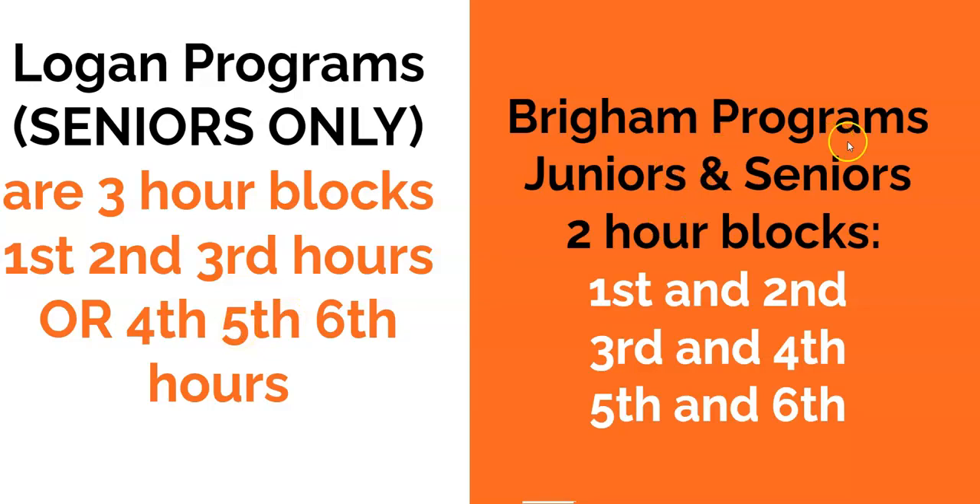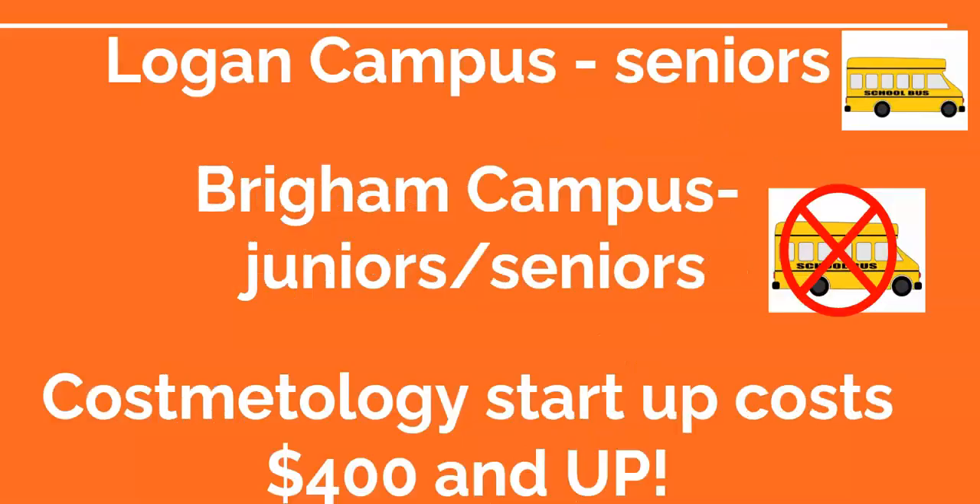The Brigham City program is open to juniors and seniors in two-hour blocks: first and second, third and fourth, and fifth and sixth. There is not a bus that goes over to the Brigham campus, but there is one that goes to the Logan campus. The Logan campus bus leaves at 7:20 in the morning and the PM bus gets back at 3:20 in the afternoon.